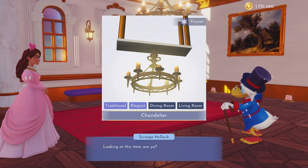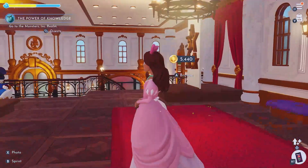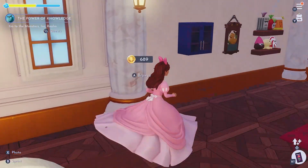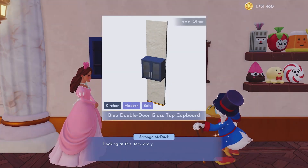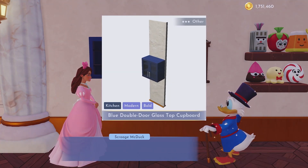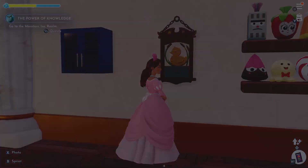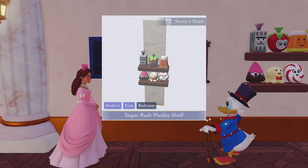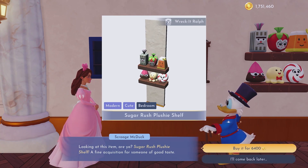I actually purchased the chandelier from Frozen for $5,440, and no wallpaper. But we do have some stuff over on this wall. For $600, the blue double door glass top cover — this doesn't have any collection, but a lot of these items do not. This is from Tangled, the pub sign — The Snuggly Duckling. And finally from Wreck-It Ralph for $6,400, the Sugar Rush Plushie Shelf. It's a mouthful, but it is so cute.